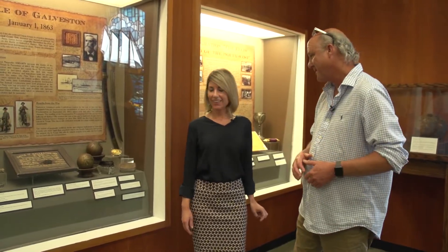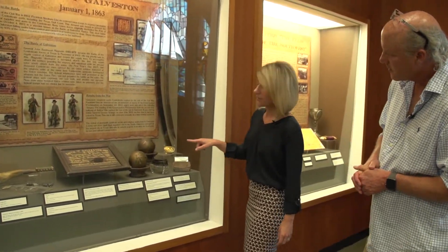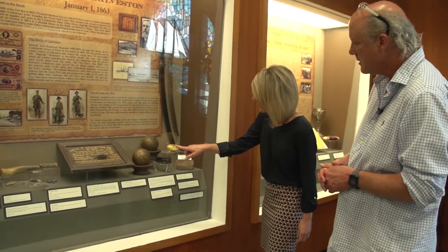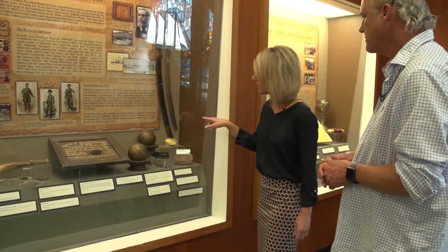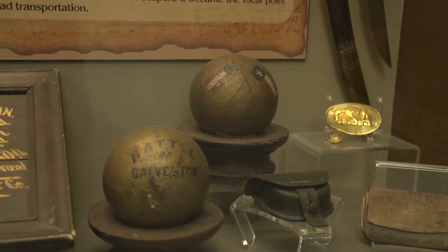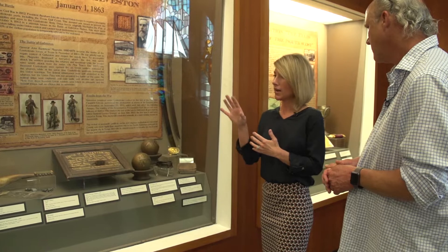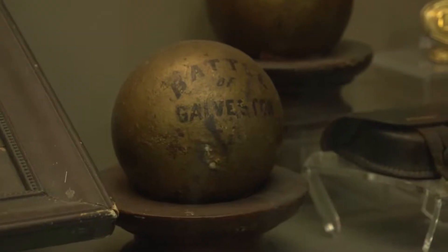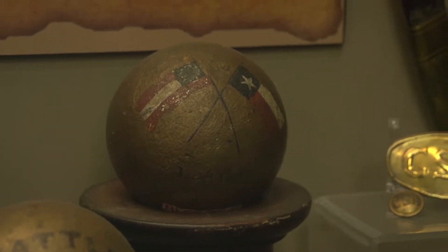As it turns out, the Rosenberg Library has an entire exhibit about the Battle of Galveston. Eleanor, can you show me some of these cannonballs? We've got a couple of different examples of cannonball types here. The two painted gold — this one has 'Battle of Galveston' written on it, and the one in the back has both Texas and Confederate flags painted on it. These are examples of solid shot cannonballs — a pure solid ball of iron — and they would do serious damage to buildings and ships. These were collected after the battle, painted and mounted as souvenirs, which was fairly common after the battle.